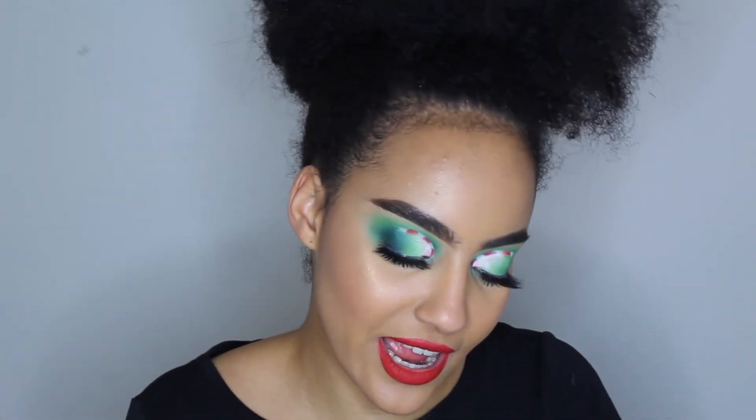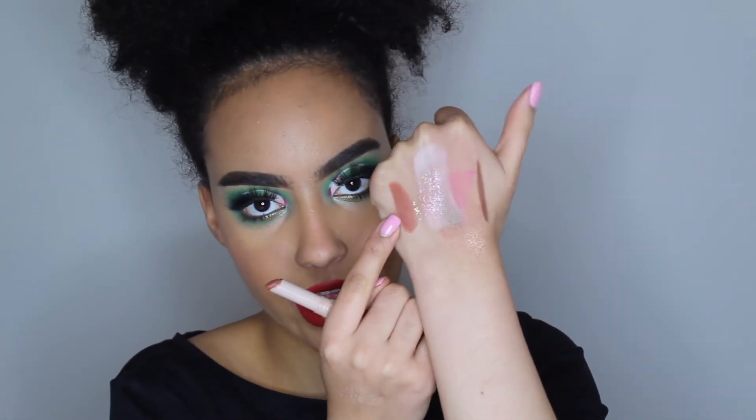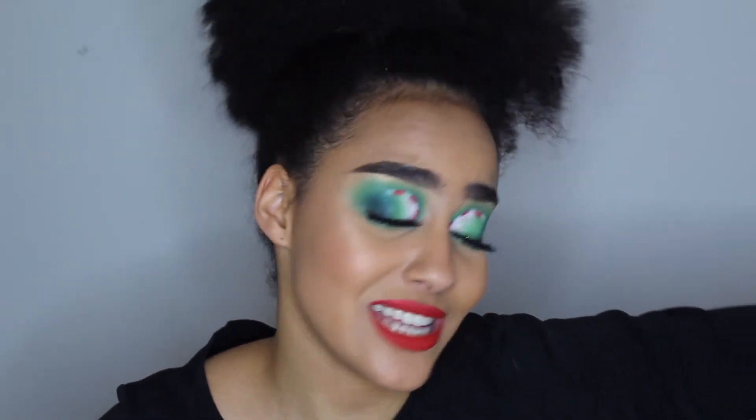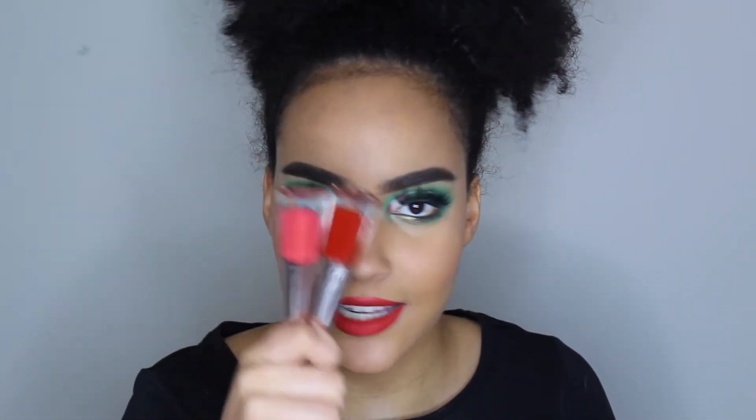My favorite lipstick of the year has been the Fenty Matte Mousse in the shade Single. It's like a nice peach — not too light — it's really really beautiful. When I use it with the lip liner I love it; it stays for a long time. Just great.